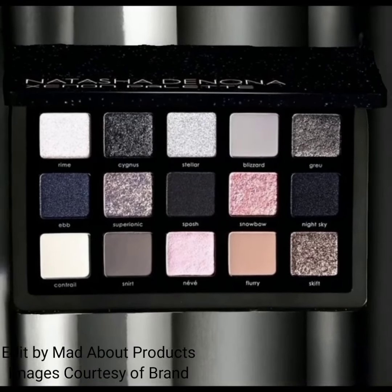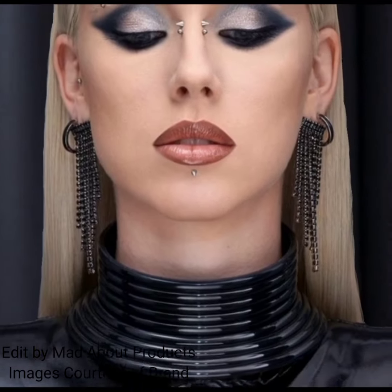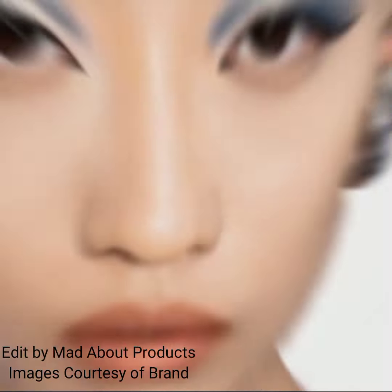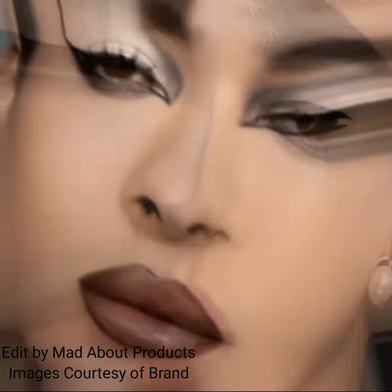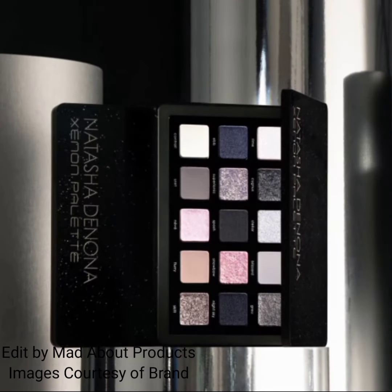Hi everyone, welcome back to my YouTube channel. Today's video is about Natasha Denona introducing the new Xenon eyeshadow palette — her new 15-shade Xenon eyeshadow palette for the holiday season. It's a color extension to the popular mini Xenon palette, ranging from classic to cat, soft to sultry smoky eye looks with vivid grace, sparkling silvers, icy pinks, and nude shades. The price of this palette is $69, available now at Altabeauty.com.